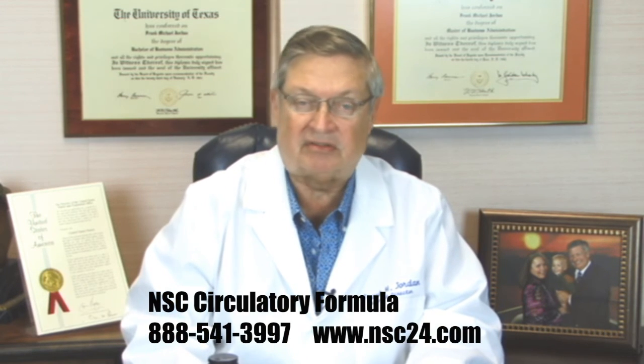Mg beta-glucan and NSE 100 and the NSE ammunition circulatory formula nutritionally aid in eliminating plaque that can block the circulatory system, potentially creating strokes and heart attacks.